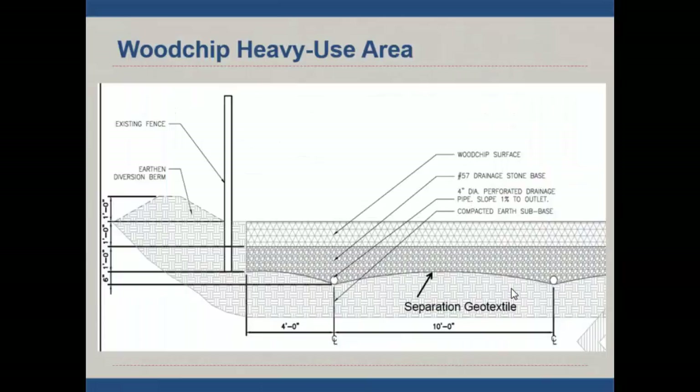In our neck of the woods, what we stole from the New Zealanders, the Brits, the Scots, and the Irish is an engineered heavy use area. They call them outwintering pads. If you want to learn about the deep research that's been done, go look at the British work and search for outwintering pads.